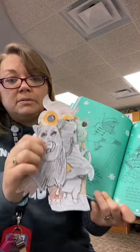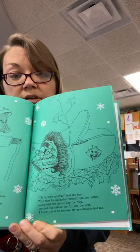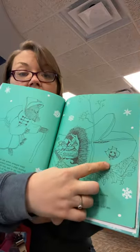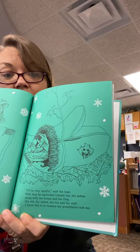You can't even see the mitten anymore. It's so squished in there, look. The frog found himself a little window. That's funny. He's peeking out the window.